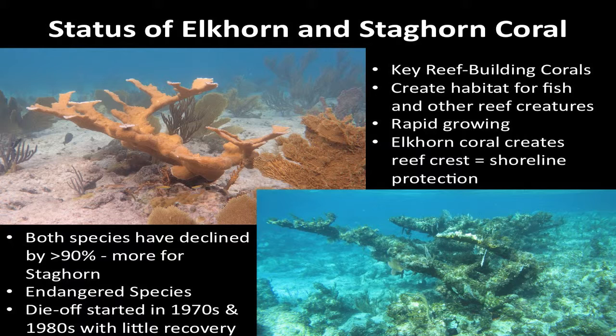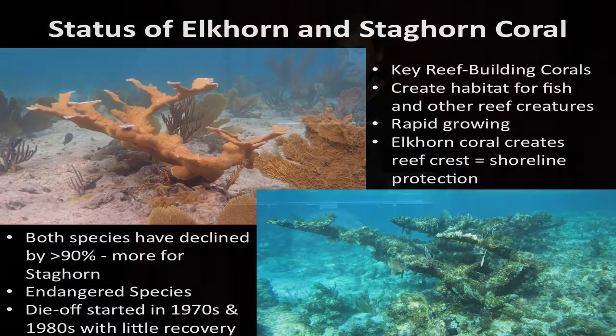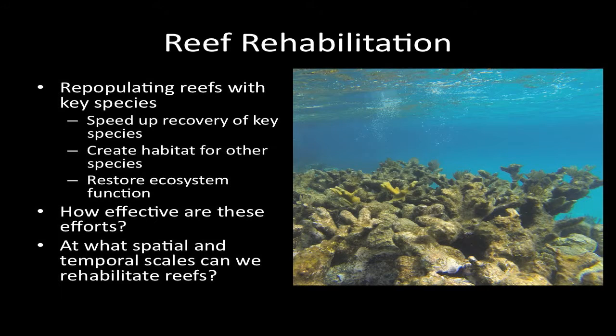They largely died off due to outbreaks of disease back then, associated also with climate change. We're really not seeing recovery like we should. This is a typical example of what these stands look like now — from the Exuma Park where there used to be a huge stand of Elkhorn coral at the very southern end, and now we just see a few tiny remnants remaining.